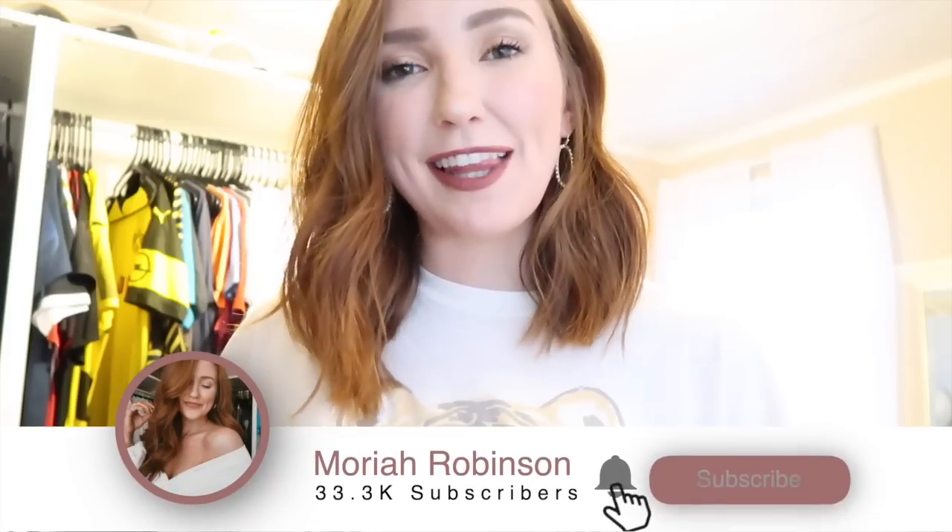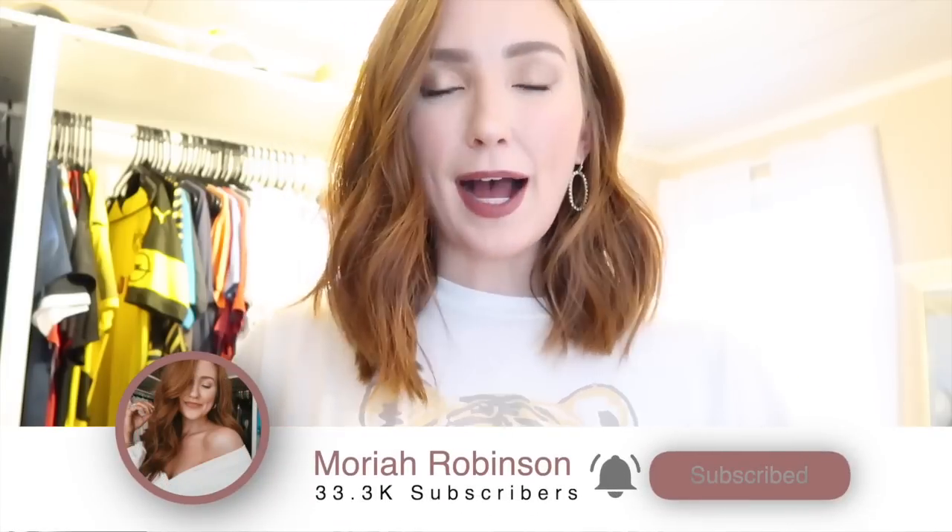Everything is going to be linked in the description bar below for you guys to shop directly. I try to make my description box as easy as possible for you guys to understand and find what you need. Not only will the outfit be linked down there, but hair, makeup details, outfit details — all of it's going to be down there.